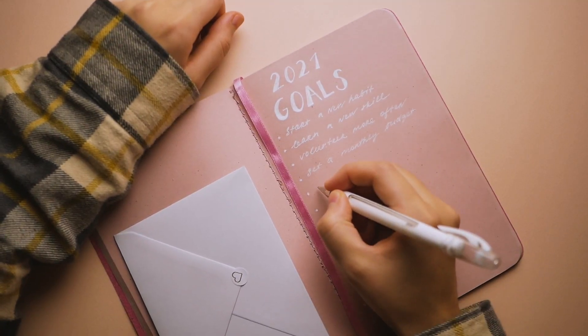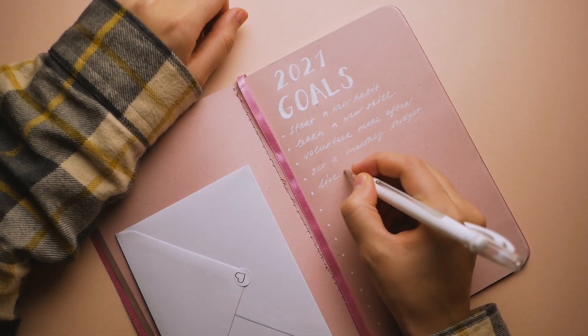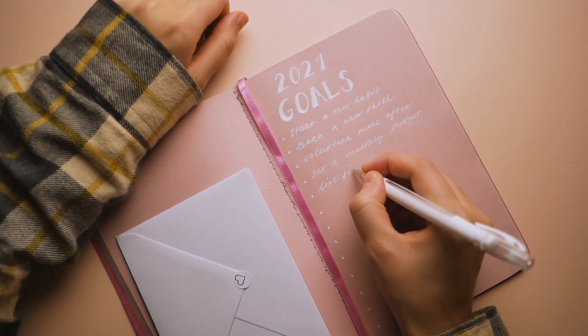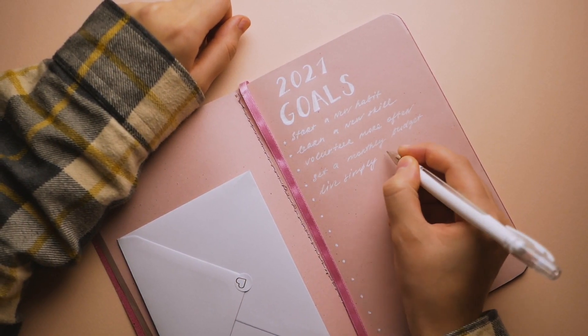Hello everybody and welcome to another episode of Let Me Learn Ya. In today's episode we are going to be talking about how to reach your ridiculous new year's resolutions using science. We've all made goals where we're like we're totally gonna do this, we tell all our friends, we're super pumped about it, and then we blink three months later and we're like wait, what the frick just happened?